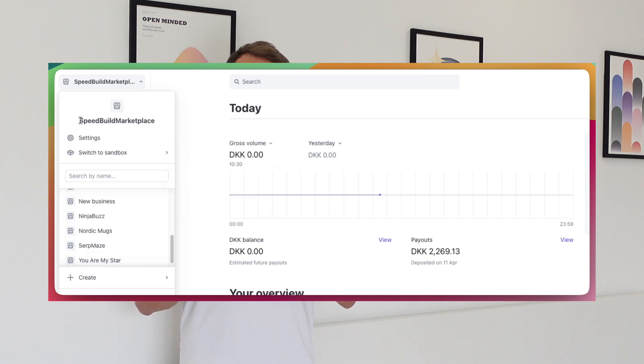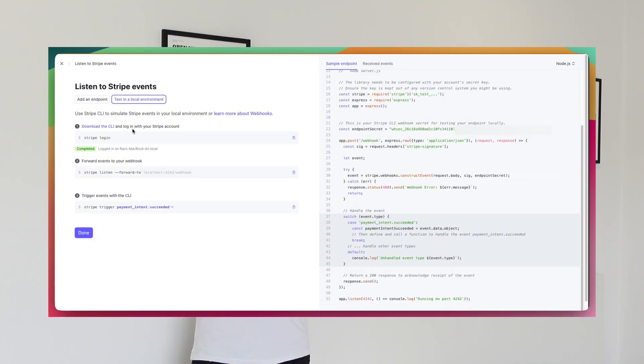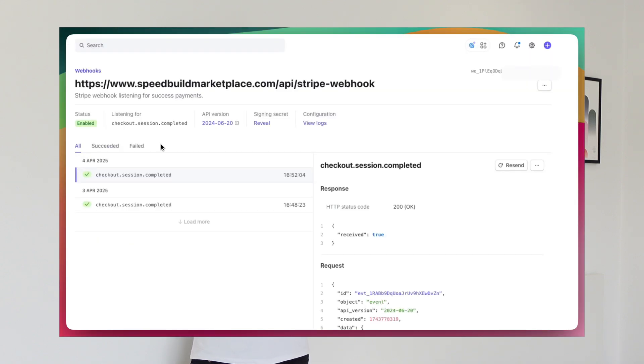For payments I always use Stripe, and I use Stripe Connect for all my marketplaces. It takes a little time to get to know Stripe and how their API works. For a normal non-marketplace project it's relatively easy — you just choose between one-time payments or subscriptions, then set up a webhook to listen for the event fired from Stripe after a successful payment.